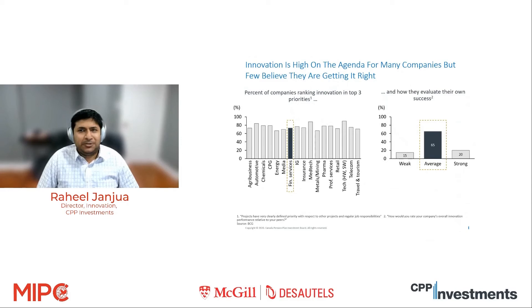Everyone wants to be innovative, everyone's talking about innovation, everyone wants to be more data-driven and use more technology — but people are either not sure how to do it, or even if they are doing something, they're not sure if they're on the right path. This is true across industries. As a BCG study shows, across industries everyone thinks innovation is important, but when it comes to evaluating success, most people just don't have a good sense. So the key takeaway for us was: we're not going to do innovation for the sake of it. We have to be really clear about how we evaluate success.